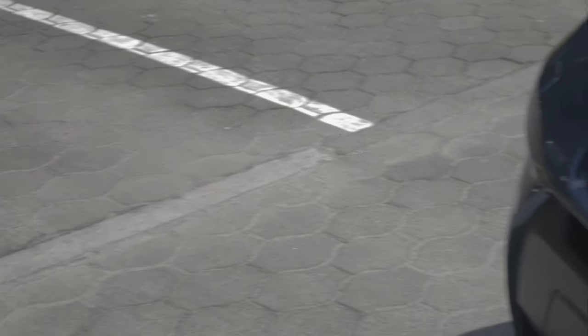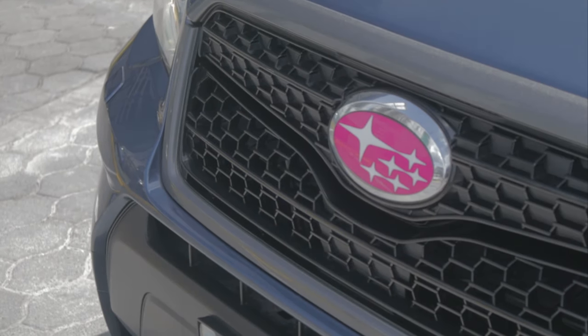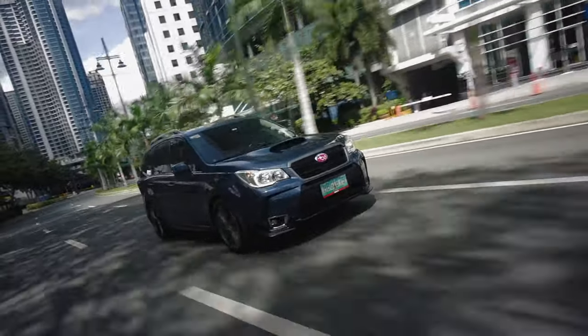The pink Subaru badge makes yet another appearance on the steering wheel, which gives me another cue to stop dicking around with all the niceties of the Forester. It's time for us to look under the hood and see what makes this thing tick.